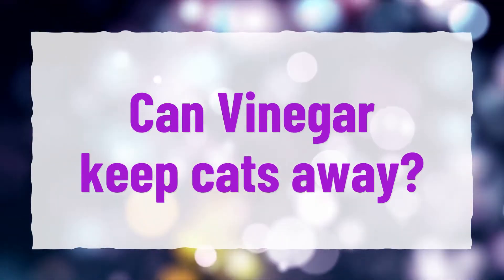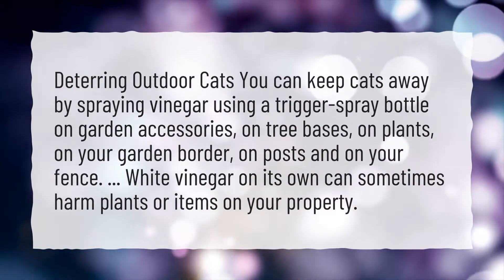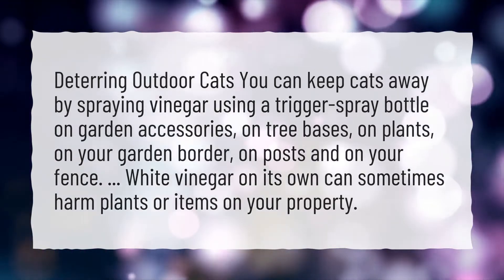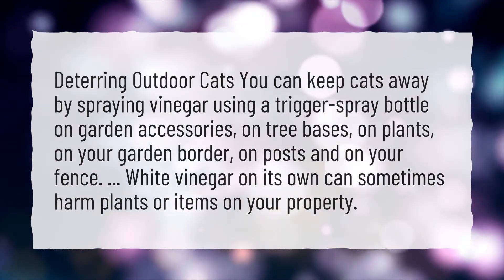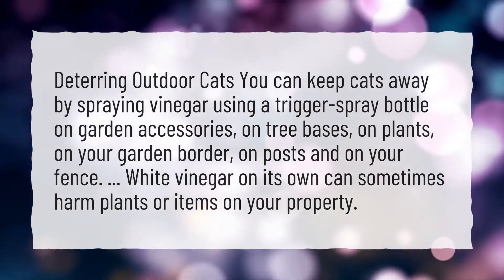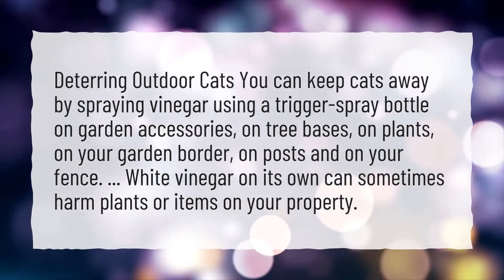Can vinegar keep cats away? You can keep cats away by spraying vinegar using a trigger spray bottle on garden accessories, tree bases, plants, your garden border, posts, and your fence. Note that white vinegar on its own can sometimes harm plants or items on your property.